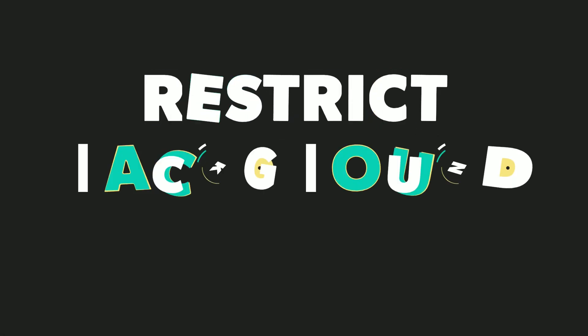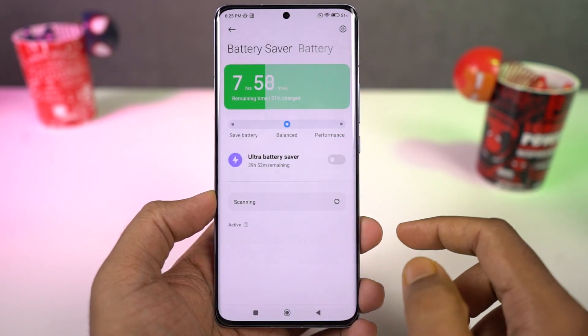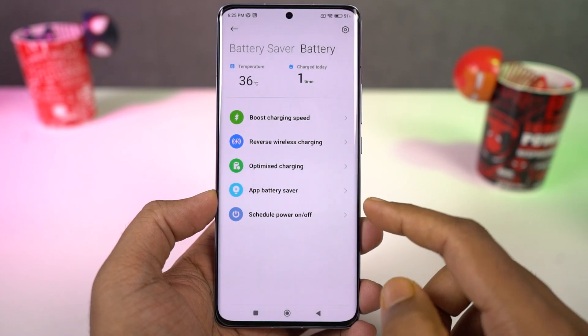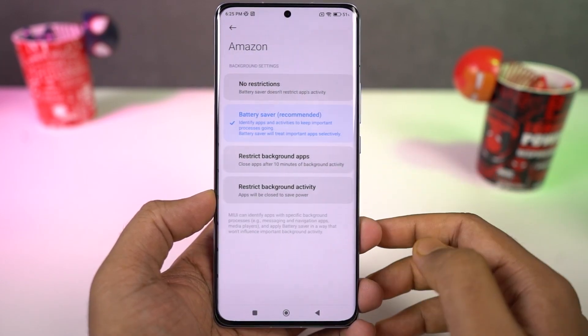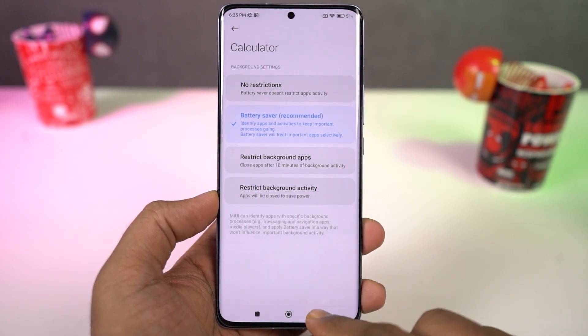We can also change the background app usage. MIUI offers additional options to tweak individual apps to further improve battery life — you can completely stop applications from running in the background, restrict background access, restrict background sync and usage. It might help, but usually the effects are not that visible.